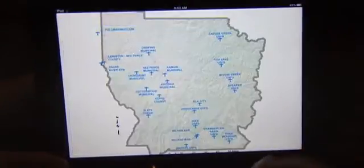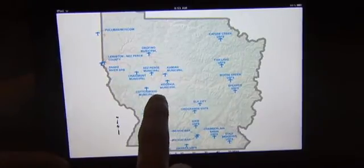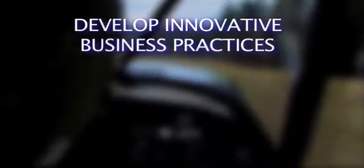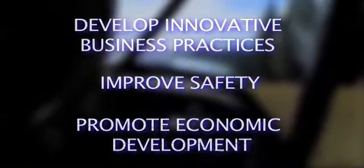Idaho is the first state in the nation to provide its airport directory for an iPad. The development of this application is an example of how the department is meeting its strategic goals to develop innovative business practices, improve safety, and promote economic development.